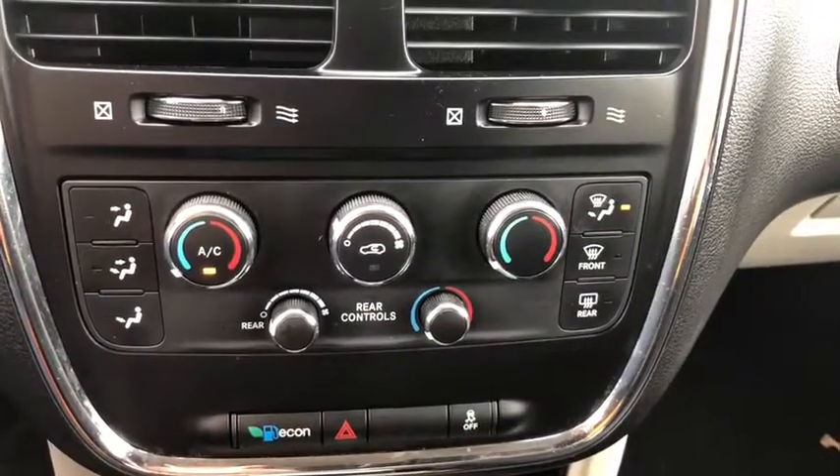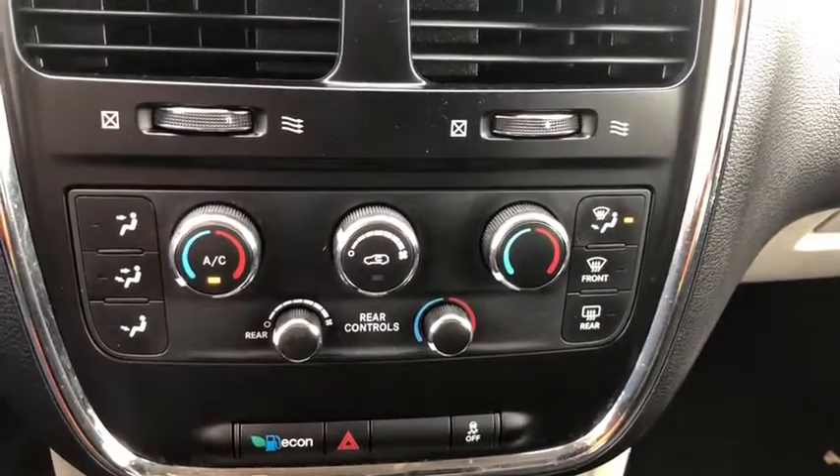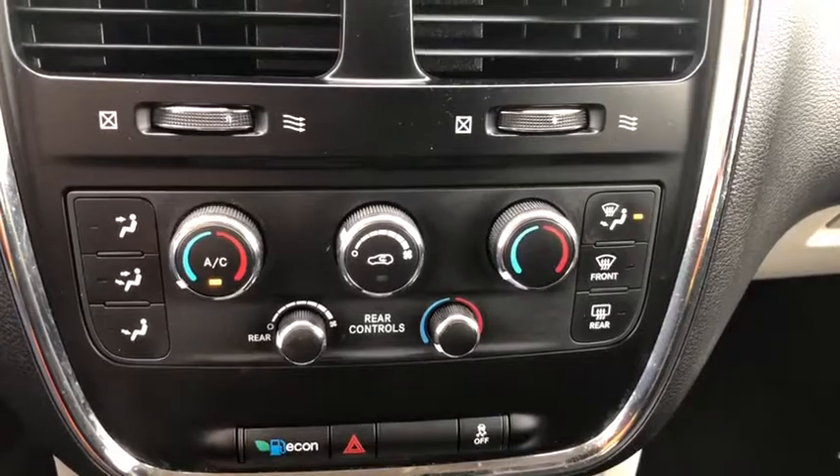The climate control system comes in a tri-zone system which you can independently control for the driver's side, the front passenger, and the rear.